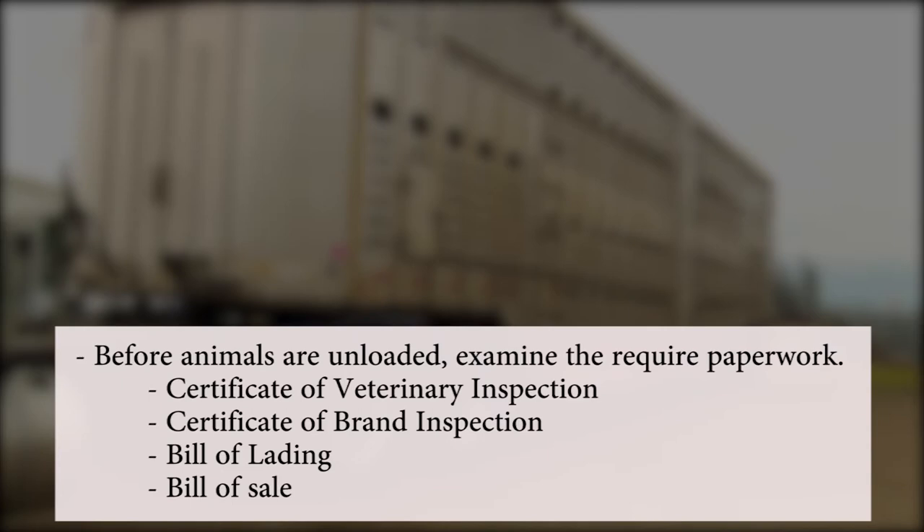Before animals are unloaded from transport, examine the required paperwork. These may include a certificate of veterinary inspection, certificate of brand inspection, bill of lading, and bill of sale.